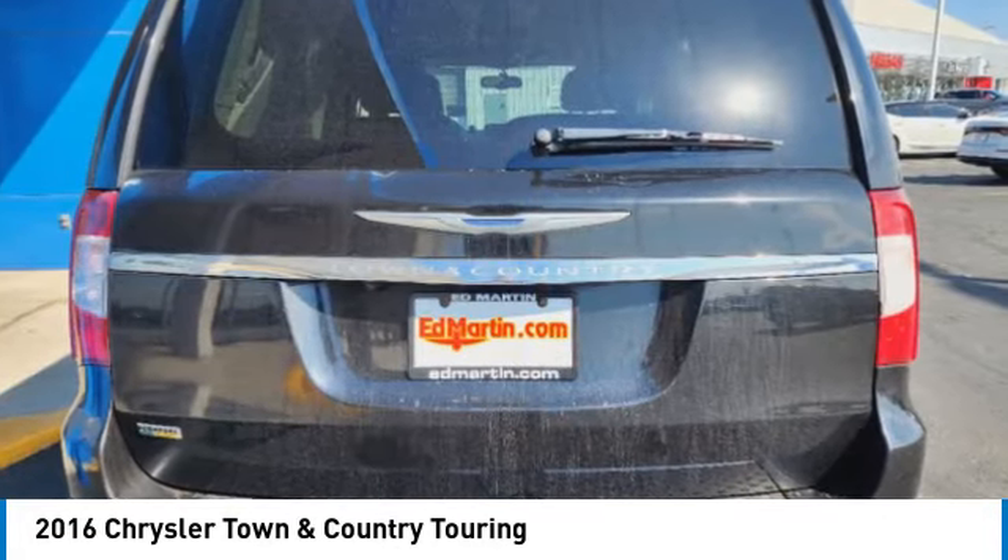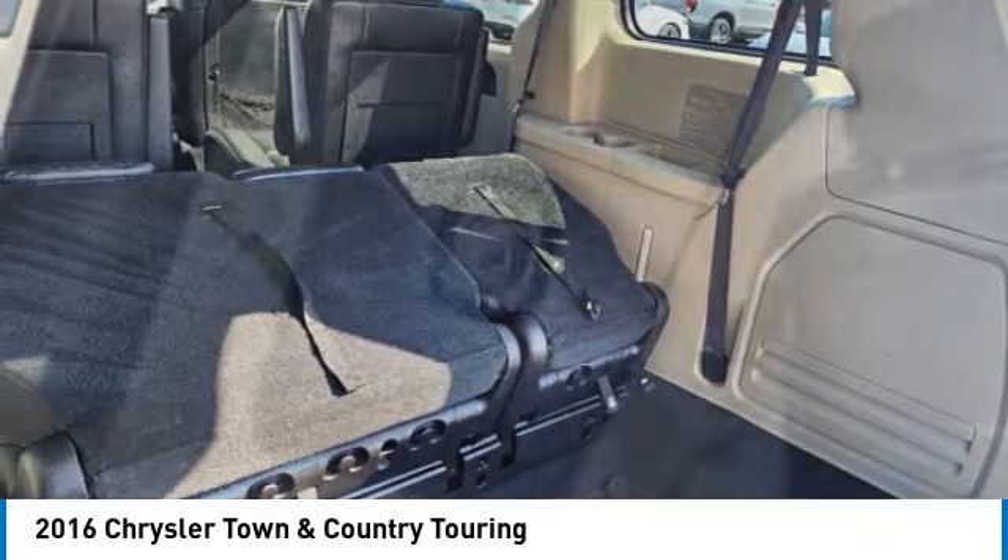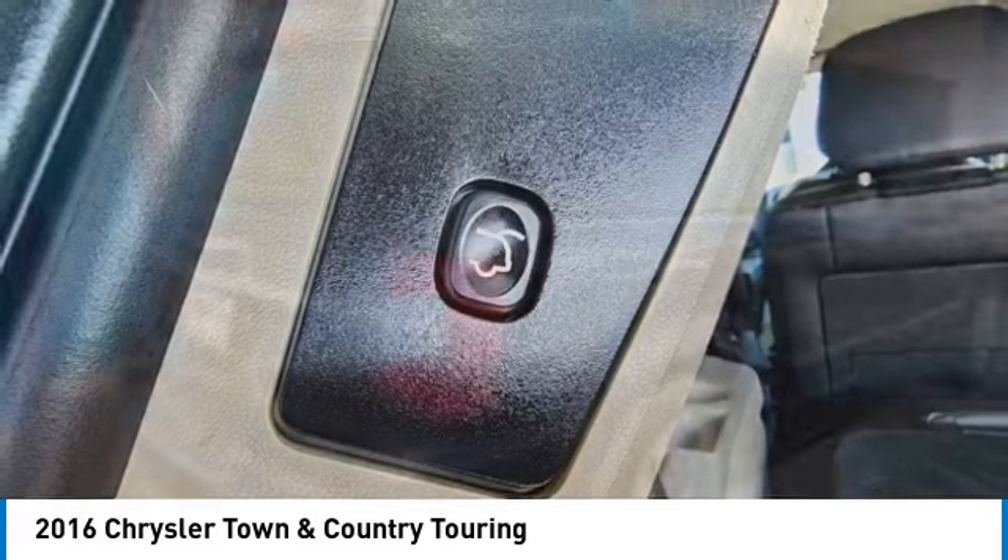Seat 7 comfortably and choose from Stow & Go Seating or the innovative Swivel & Go Seating. This vehicle has less than 145,000 miles.